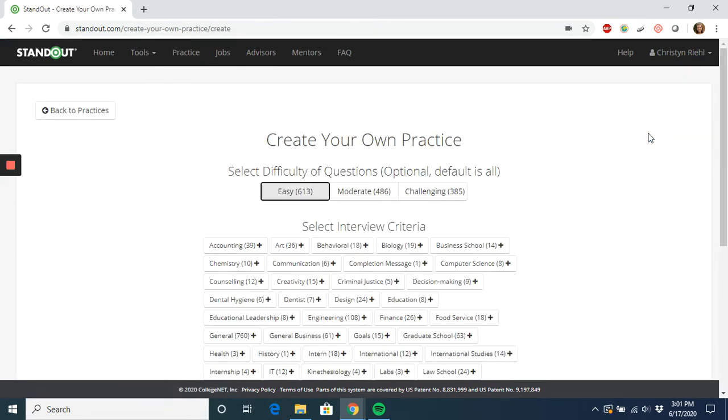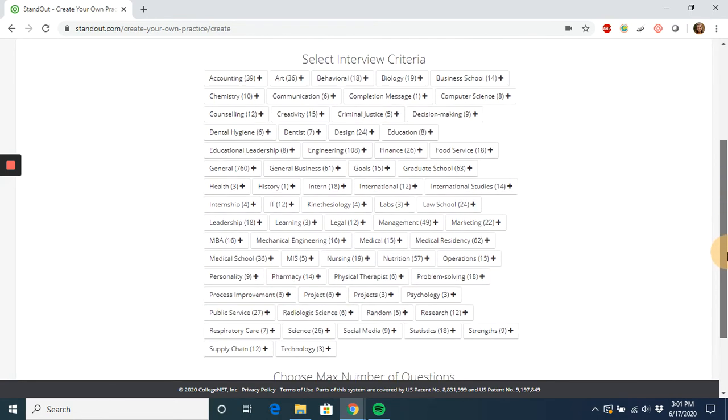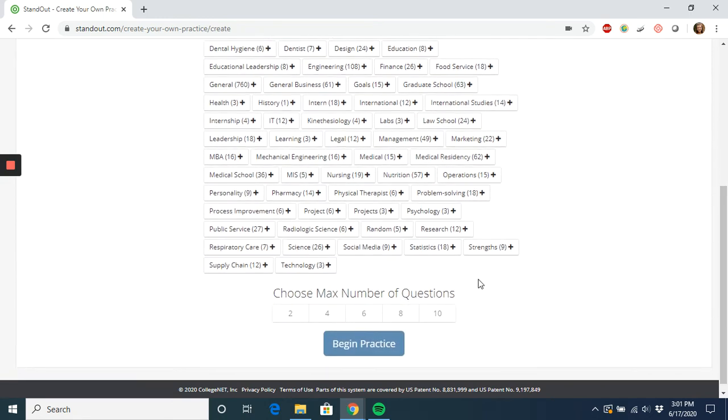This will allow you the opportunity to select a difficulty level, choose categories that are relevant to what you're looking for, as well as select the maximum number of questions that will be included in the practice. Then Standout will create a practice designed just for you based on those needs.